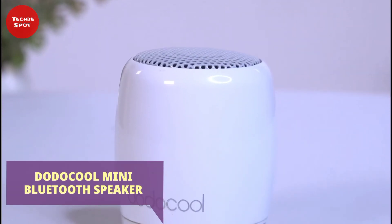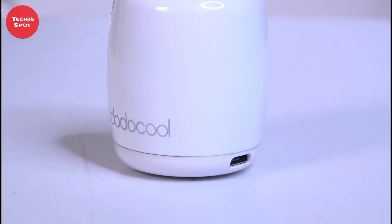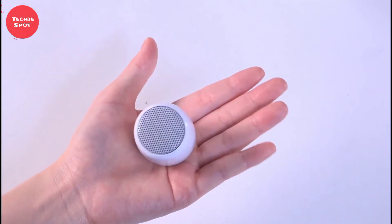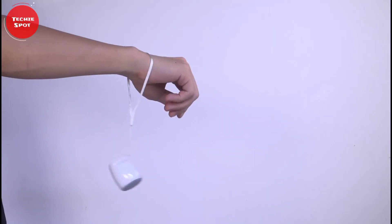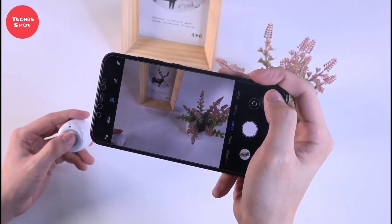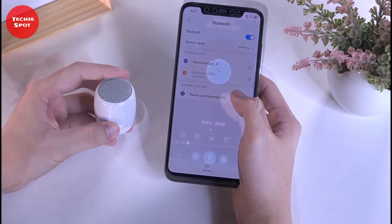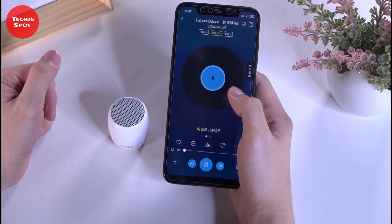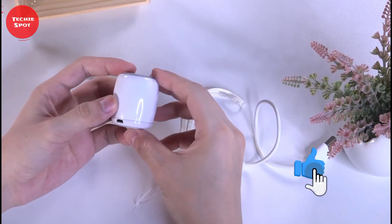Mini Bluetooth Speaker. Looking for a cool mini Bluetooth speaker? You should probably consider this one right here. This is a mini Bluetooth speaker with excellent sound quality and a very compact size. You can even carry it in your pocket, but most amazingly, you can take a selfie with this gadget. It has a button for remotely releasing the camera shutter, and with the help of its built-in microphone, you can answer calls and use the speaker as a full-fledged headset.